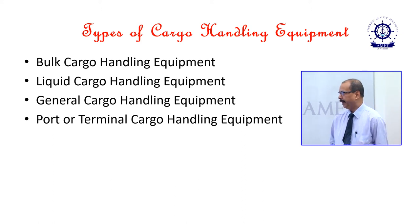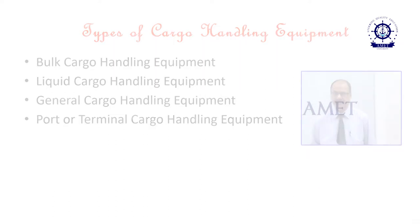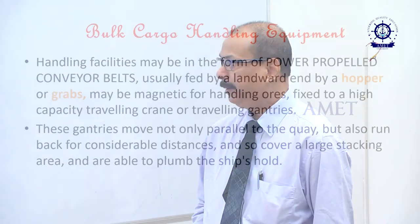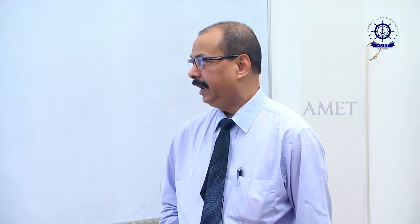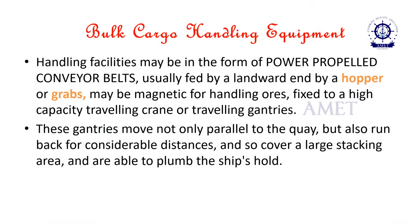The four types are: Bulk Cargo Handling Equipment, Liquid Cargo Handling Equipment, General Cargo Handling Equipment, and Port or Terminal Cargo Handling Equipment. First, we will talk about the bulk cargo handling equipment. Handling facilities may be in the form of power-propelled conveyor belts, usually fed by a land rod and by a hopper or a grab, which may be magnetic for handling ores, fixed to a high-capacity travelling crane or travelling gantries.